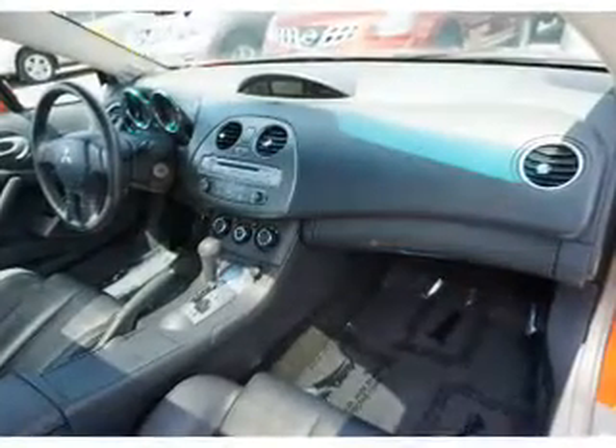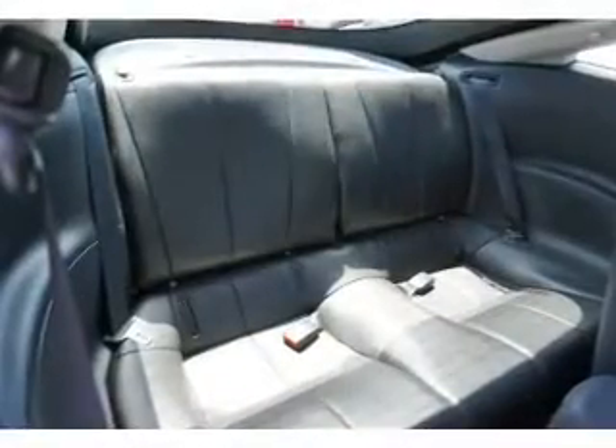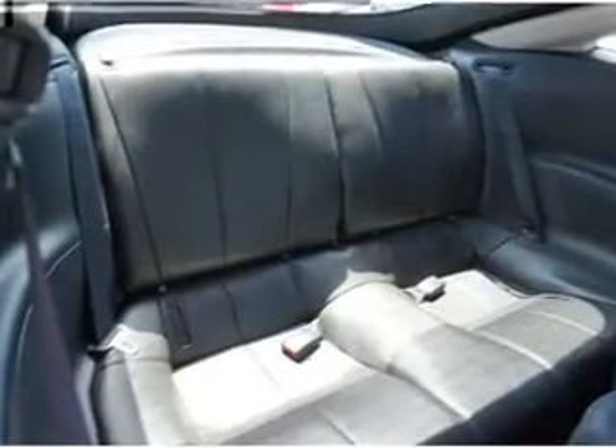Cruise control, a trip computer, child restraint seats — great quality at a great price. Call or click to contact us today.